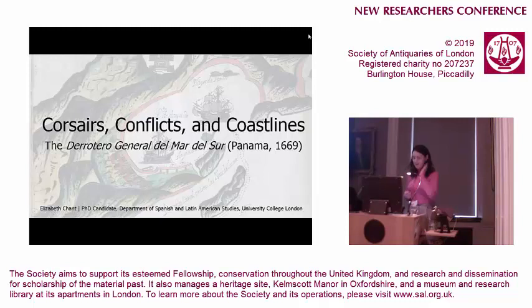Thank you for that introduction. My name is Liz Chart, and I'm currently a PhD student in the Spanish department here in London at UCL. I'm here today to talk to you about a really beautiful, wonderful, fascinating manuscript that's actually on display here at the front — I strongly encourage you to wander over and have a look. I work on the historical geography of Patagonia, which is how I came to be interested in this really fascinating piece.